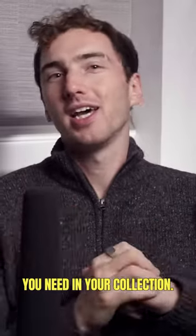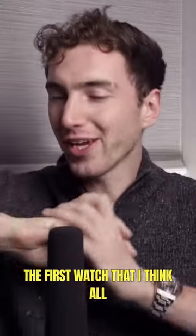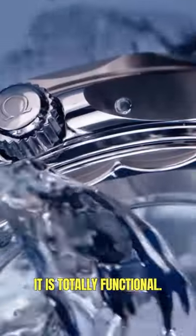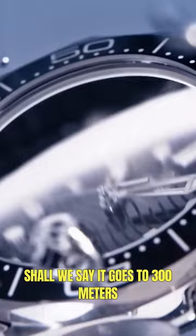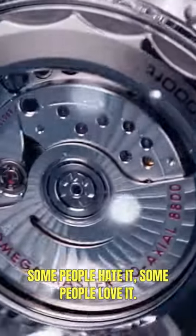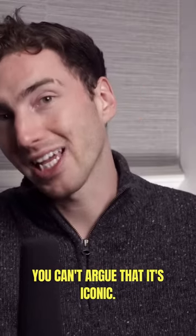These are the four watches that you need in your collection. The first watch that I think all collectors need is the Omega Seamaster. It is totally functional — it goes to 300 meters of water resistance and has a helium escape valve. Some people hate it, some people love it, but you can't argue that it's iconic.